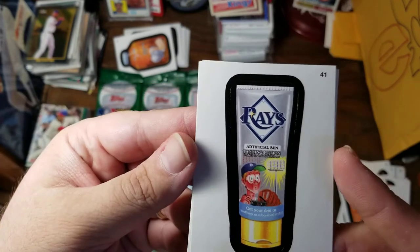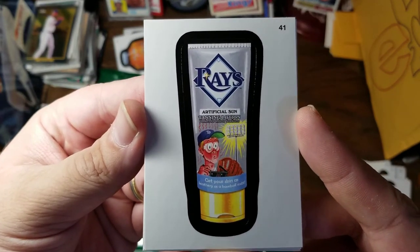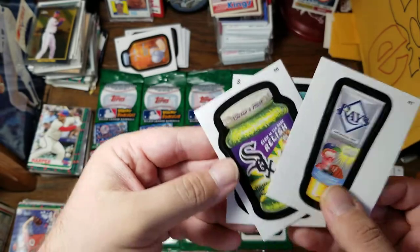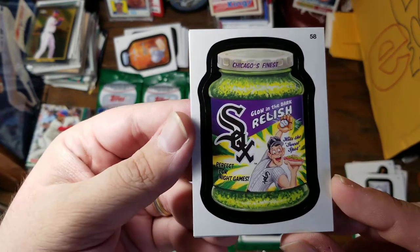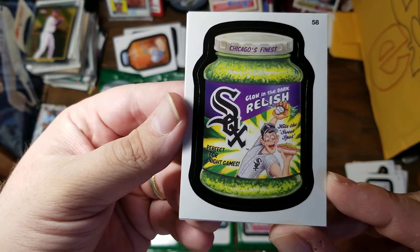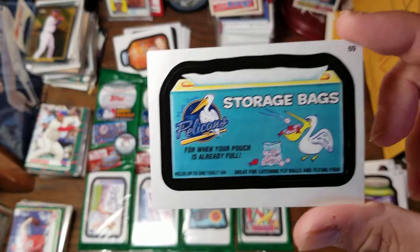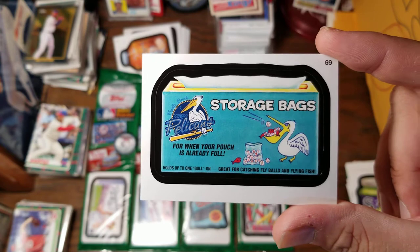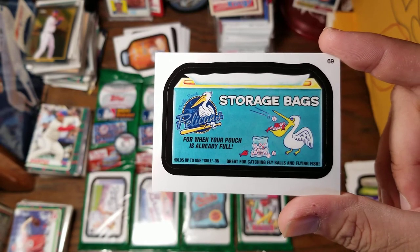More Rays — we have Artificial Sun Tanning Lotion. Perfect for indoor stadiums. Get your skin as leathery as a baseball mitt. More White Sox — we have Chicago's Finest White Sox Glow in the Dark Relish. Perfect for night games. Hits the sweet spot. And Myrtle Beach Pelicans storage bags when your pouch is already full. Holds up to one Golan. Great for catching fly balls and flying fish.